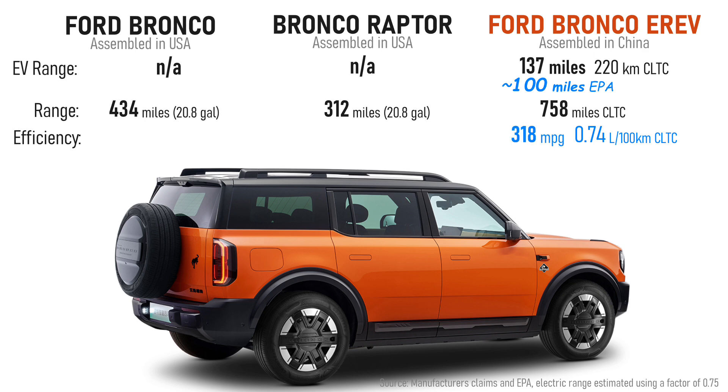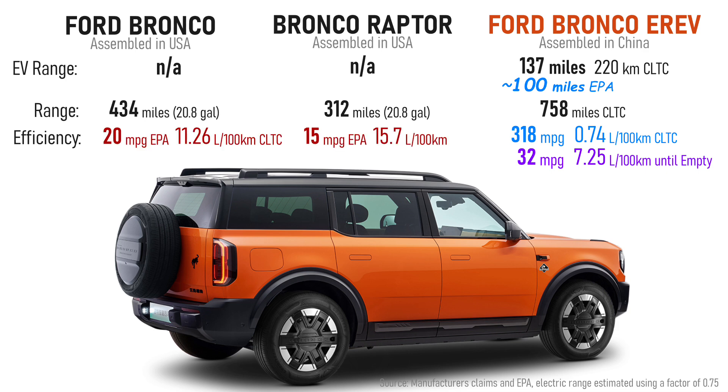On China's CLTC test, the combined fuel efficiency of the electric drivetrain and gas generator is 0.74 liters per 100 kilometers — which converts to an absurdly high number because the test cycle runs different driving scenarios with a fully charged battery, so the gas generator only kicks in briefly. Ford does specify efficiency if you drive the full combined range of 758 miles: on the CLTC that works out to 7.25 liters per 100 km, or over 32 miles per gallon. Compare that to the most fuel-efficient gas Bronco in China rated at almost 21 miles per gallon on the CLTC — close to the EPA combined rating of 20 mpg. The Raptor is 15 mpg combined by the EPA.